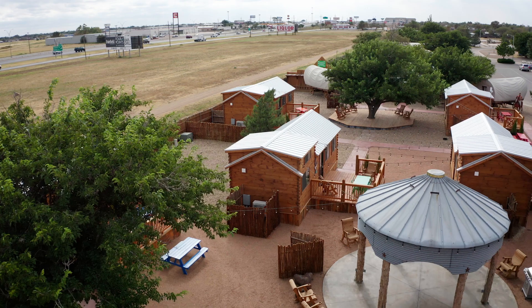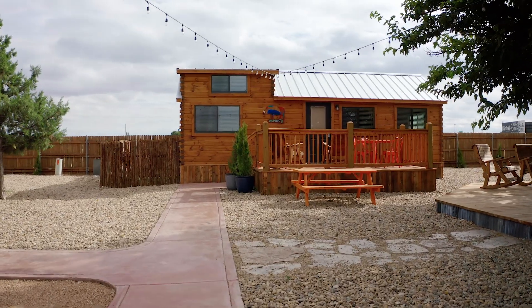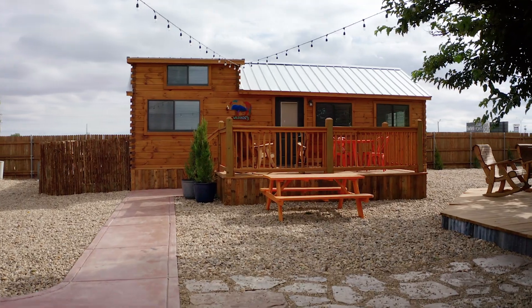We had RVs on the site and we were able to replace the RVs with the cabins, so we had no questions or problems. What is interesting is if we had built cabins we'd have to pay property tax, but since every cabin is registered as an RV there's no property tax.